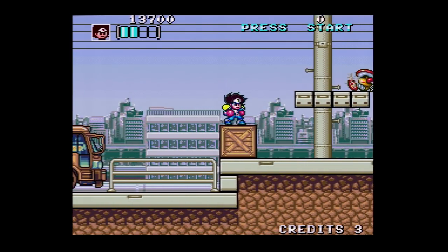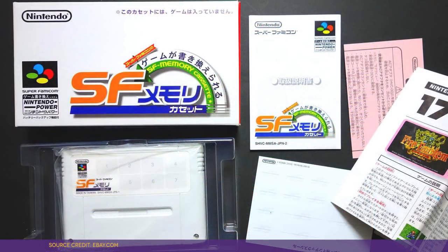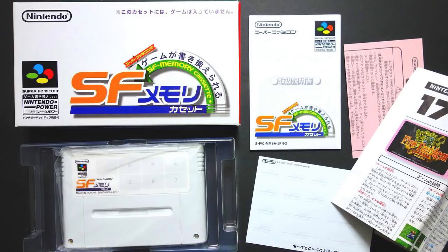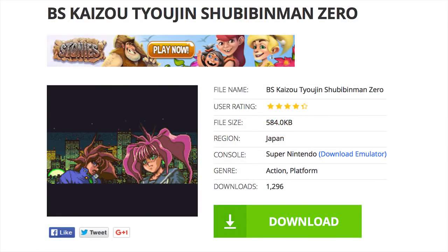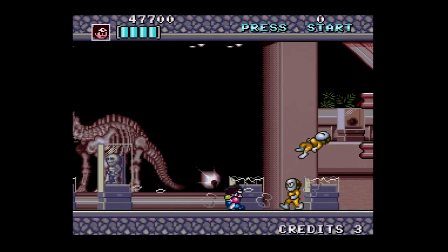Up until its official 2017 cartridge release, the only way you could play Shubibin Man Zero was to track down one of the few remaining flash cards to contain a copy of the game, or to download a ROM from a piracy site or torrent. Thankfully, that's no longer the case, because it's a pretty fun and charming little game.